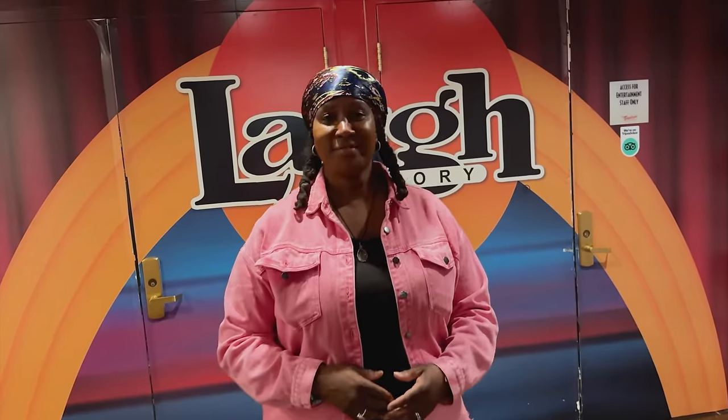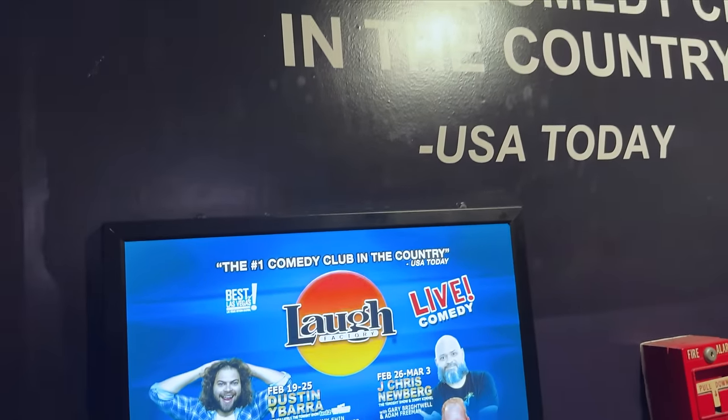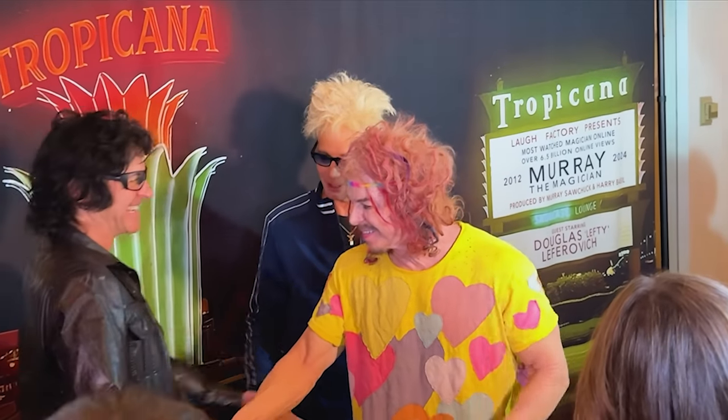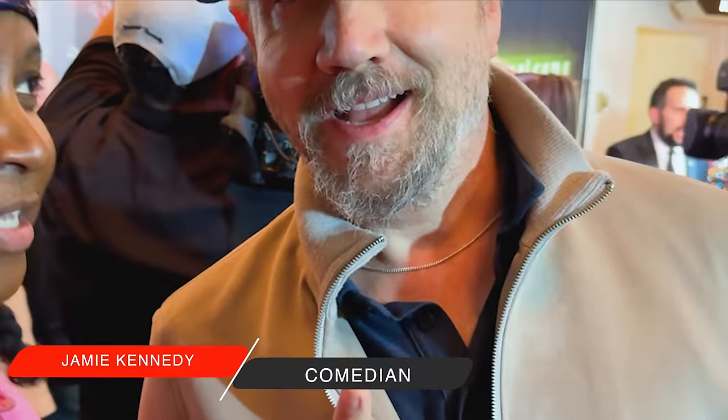Up on the mezzanine level, there are a couple of popular shows that called the Tropicana home, including the Laugh Factory right behind us. Many comedians have come through that door, including famous impressionist Rich Little.